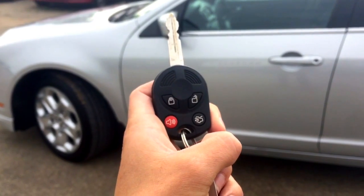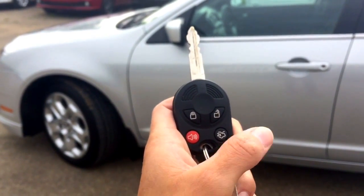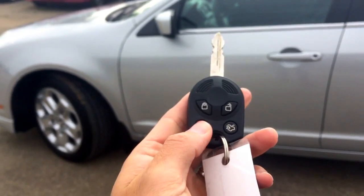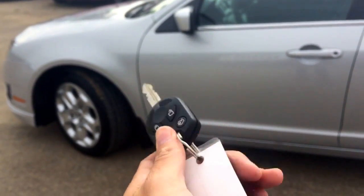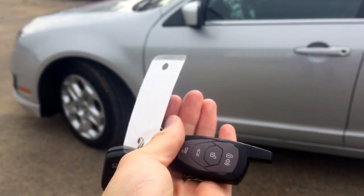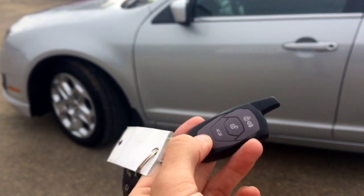Hopping into this 2010 Ford Fusion, we do have our keyless entry. We also have our trunk release button and then our panic button — I'm not going to demonstrate that for you today though. There is also an aftermarket starter that has been put in as well, so that's a really nice added feature.